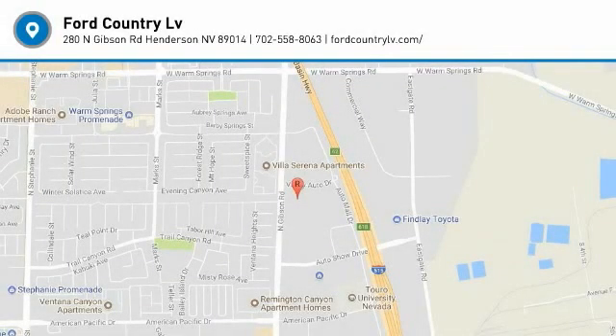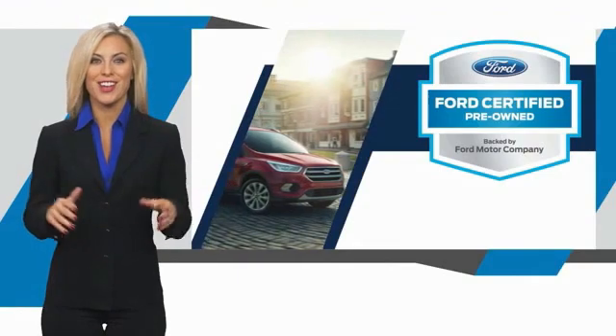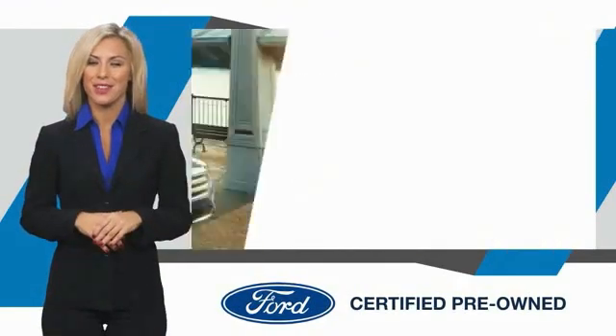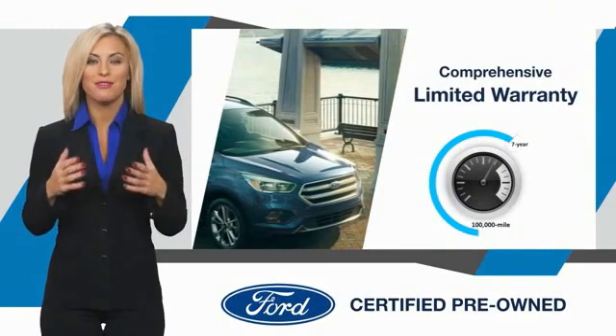Stop in today and see for yourself. This Ford certified pre-owned vehicle has undergone a rigorous inspection by factory-trained technicians — we notice everything. Enjoy the confidence of the comprehensive limited warranty that offers coverage on more than 500 components.